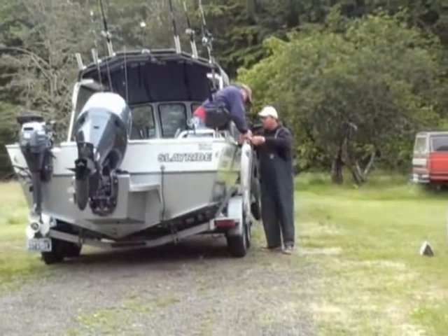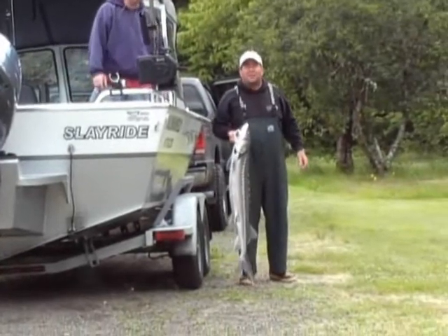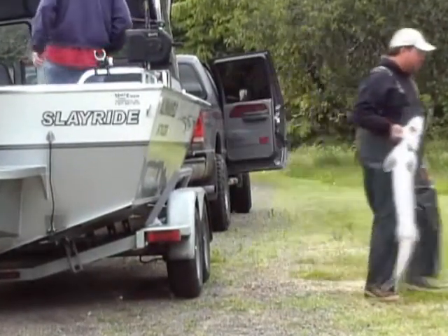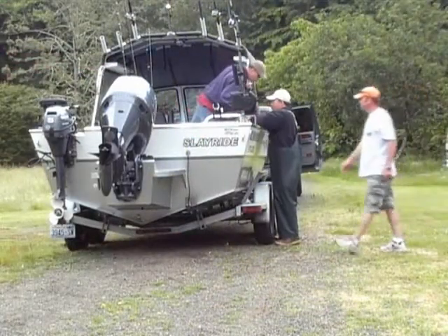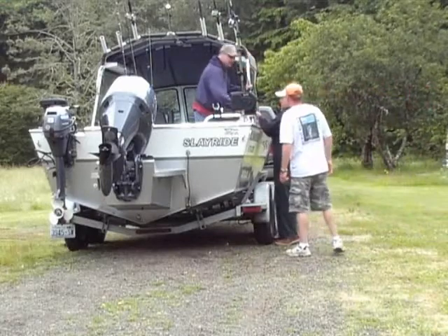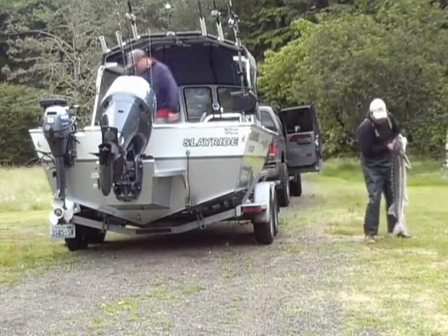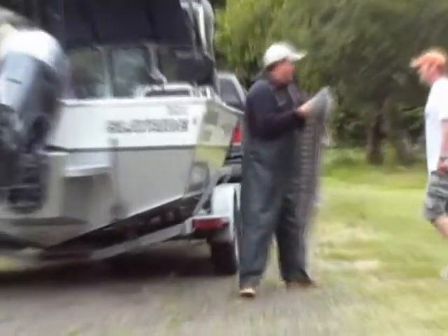We got fish coming over here. We got some big fish coming over here, boys. I mean, these are monster sturgeon, folks. Look at that baby. Look at the size of that thing. Let me zoom in — look at that!